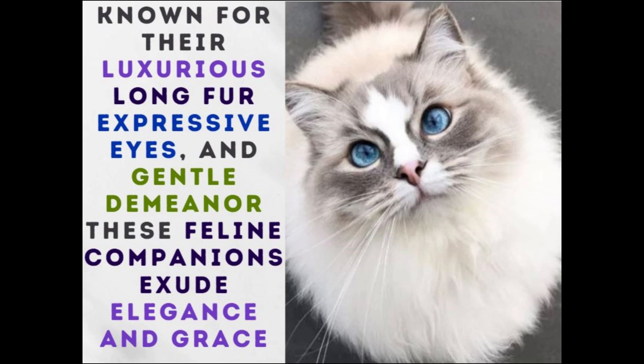Known for their luxurious long fur, expressive eyes and gentle demeanor, these feline companions exude elegance and grace.